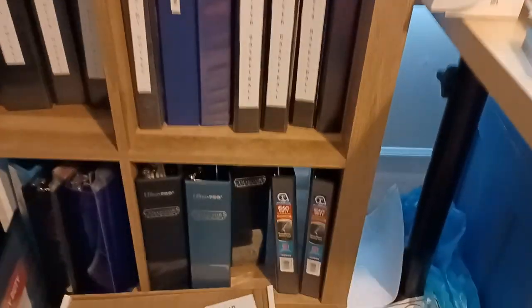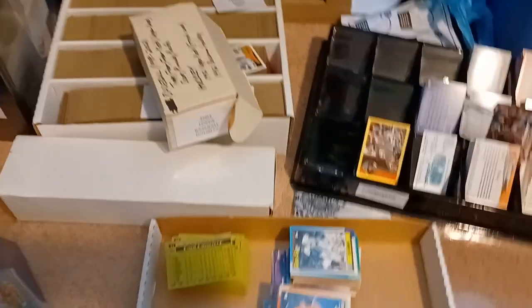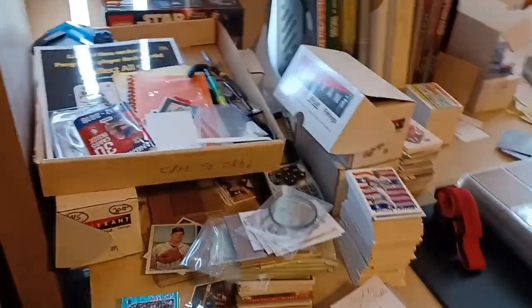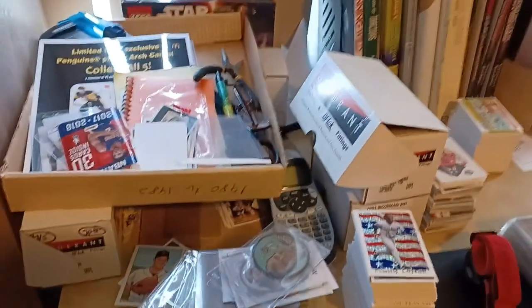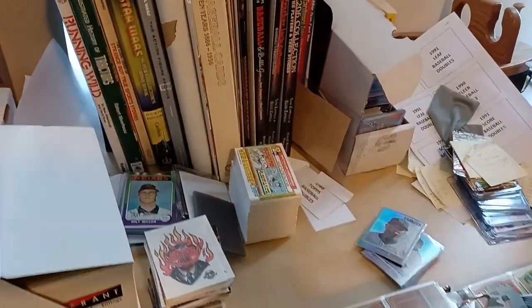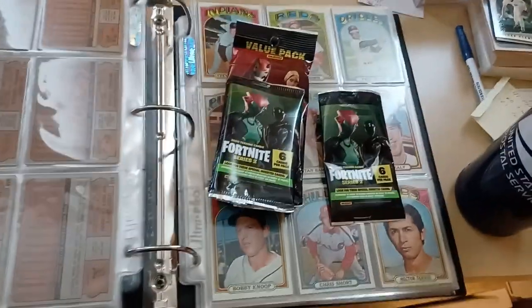Sorry if I'm making anybody dizzy here — just trying to give you an idea why I don't do these all the time. You'll get stacks of cards that need to be processed, more cards to be processed here. A lot of this stuff is from the quote-unquote junk wax era, but you know, I collect it all. So my 72 set — I'm going through and updating some high numbers.